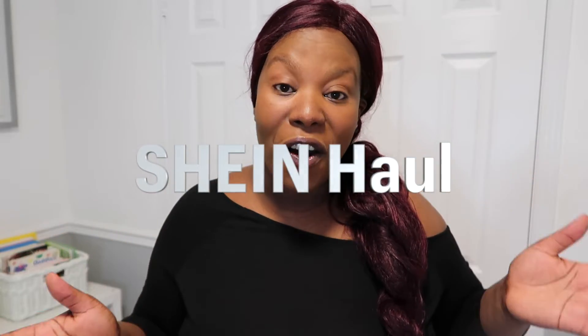Hi guys, welcome back to my channel. If you're new, my name is Sarah and today I'm going to be doing my first Shein haul. I just had a baby four months ago, so I'm in a weird in-between stage where I just cannot fit in any of my regular clothes nor my maternity clothes. Pre-pregnancy I was shopping at Torrid as a size zero zero, and for Shein I just shopped the curvy plus size 1XL.